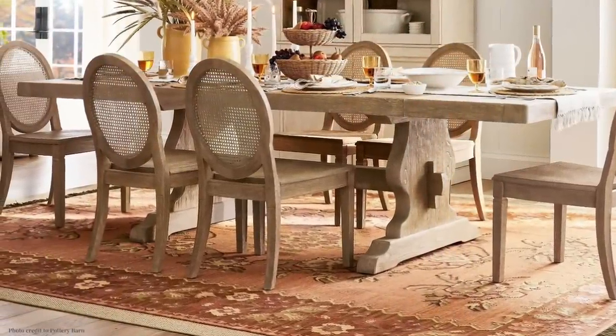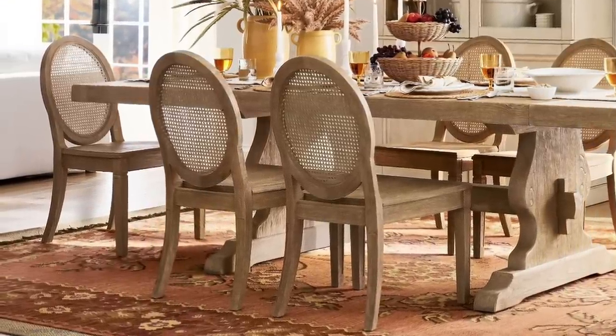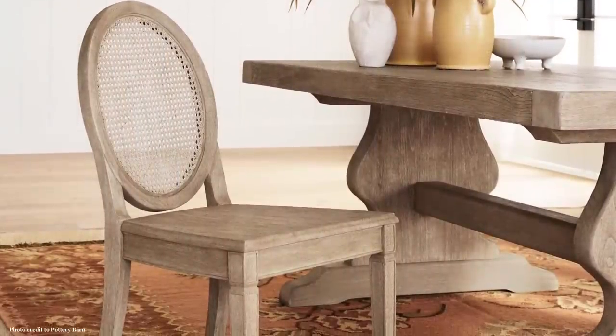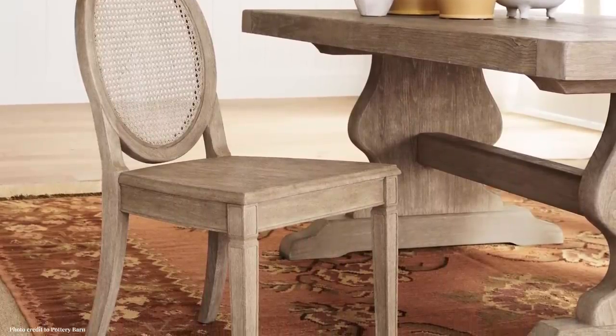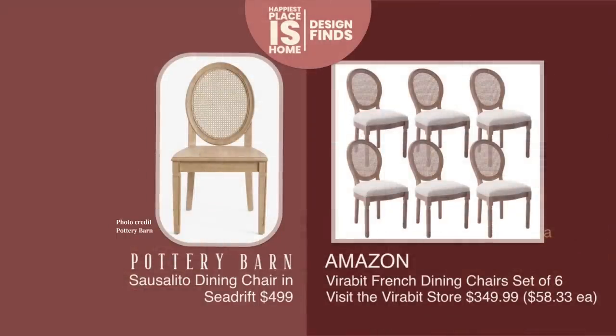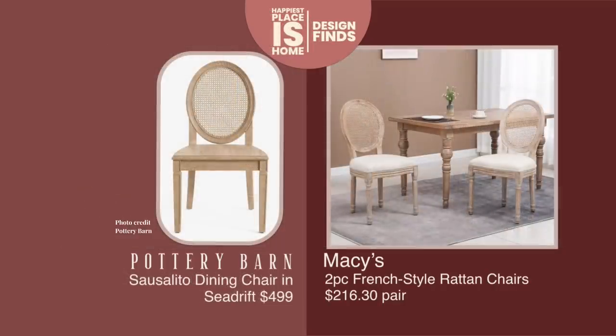Pottery Barn is showing that gorgeous table with the Sausalito dining chair — I adore these. This shape has been around for centuries, but their take on it is really pretty. I found one with upholstered seats; they also offer one with upholstered seats. I can get you six chairs for $349 — a crazy good price for that Pottery Barn look. I also found a pair at Macy's at $108 per chair, which is also a fantastic deal, likely shipped from the U.S., and I think they match the color of the Sausalito a little bit better.